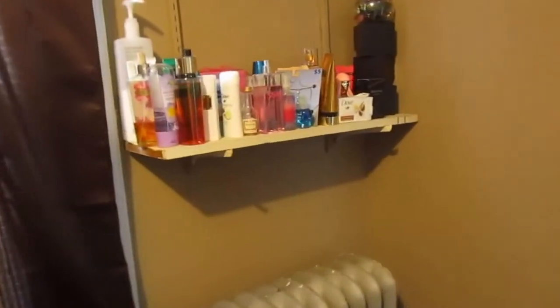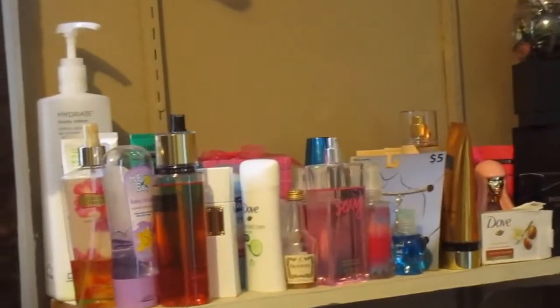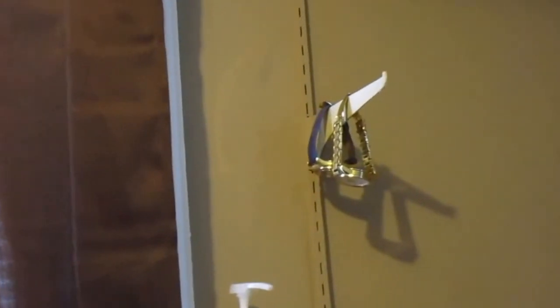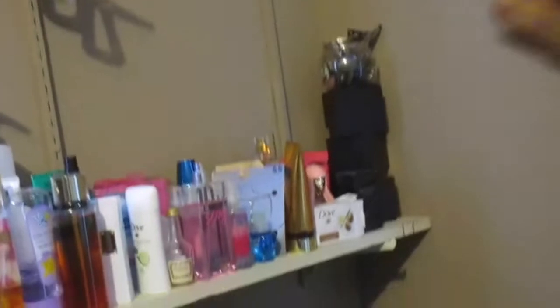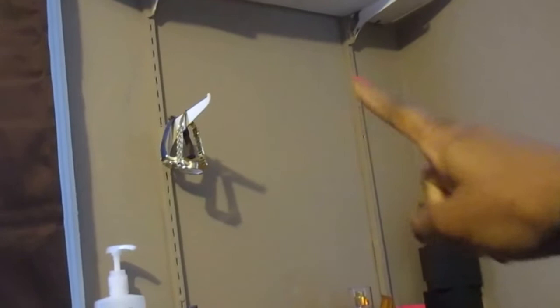Coming over here, you will see all of my smell goods and my lotions. I got some Victoria's Secret and then some other stuff. I have like my boxes and my watches — I actually hang my watches up here. I lost one; you guys can tell because there's three boxes and two watches. And then I have some sunglasses up there on that shelf. This shelf right here is missing a hook on one side, so I obviously don't have the other hook.